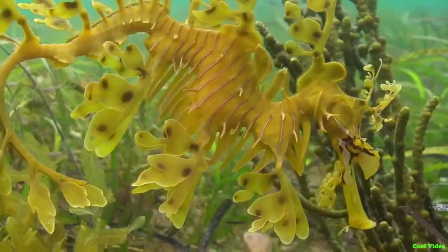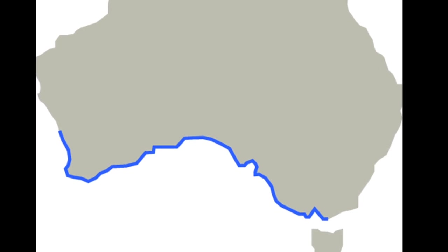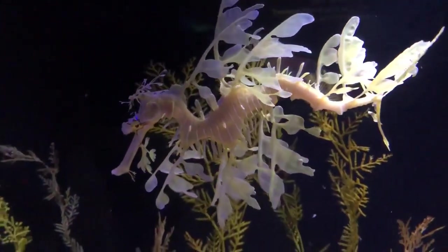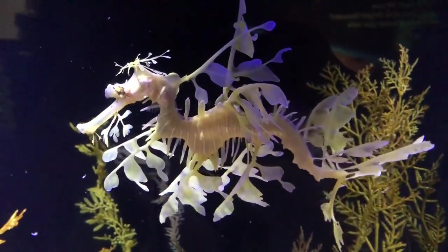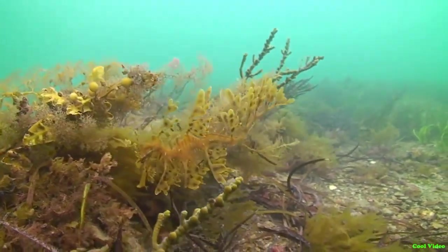The leafy sea dragon is a slow swimming fish that can only be found in the coastal waters of southern Australia down to 82 feet deep. These curious creatures utilize their leaf-shaped appendages to help them blend with the surrounding seaweed and kelp in their environment. They will even sway back and forth like plants in the water.